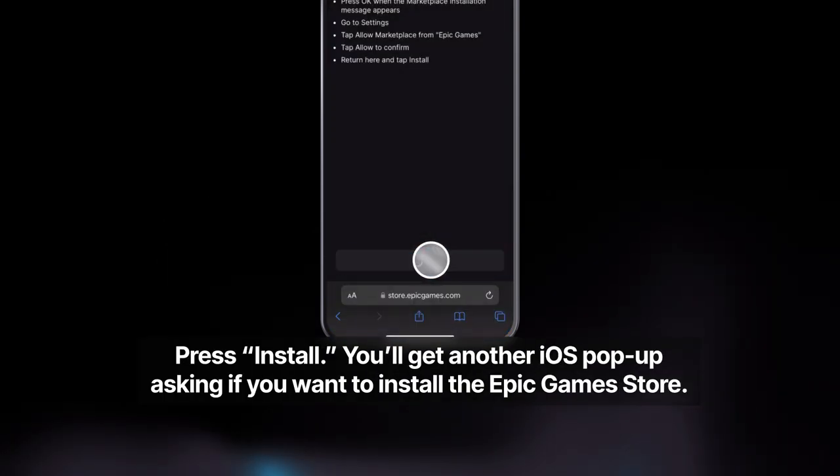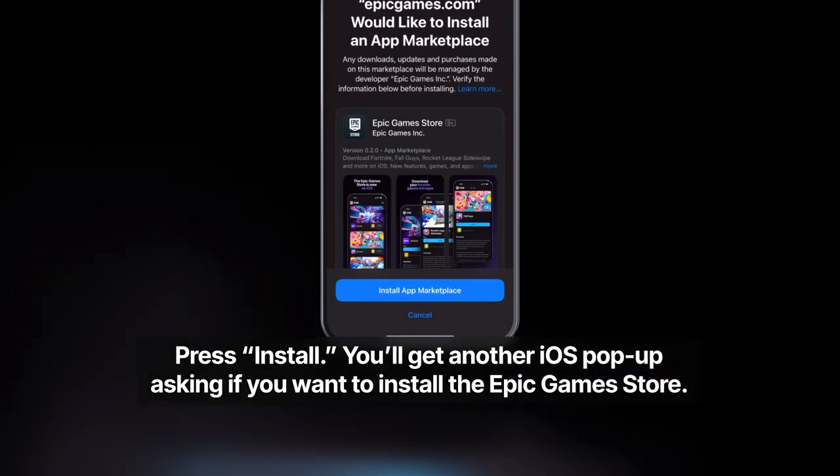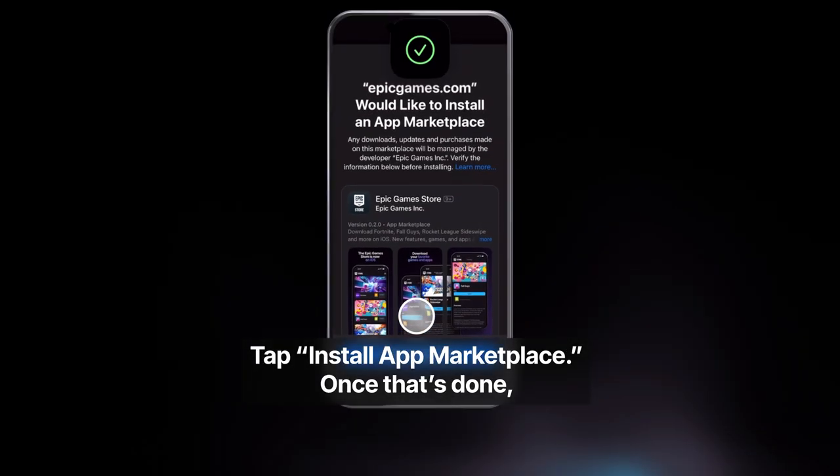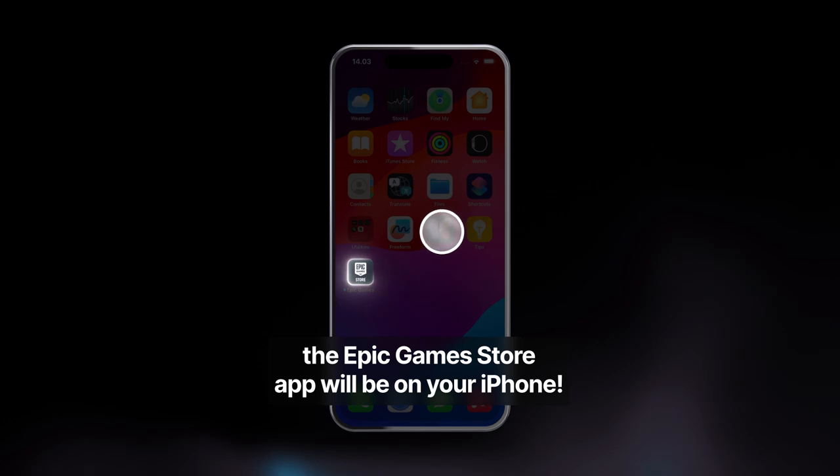Press Install. You'll get another iOS pop-up asking if you want to install the Epic Games Store. Tap Install App Marketplace. Once that's done, the Epic Games Store app will be on your iPhone.